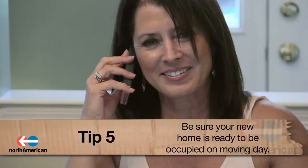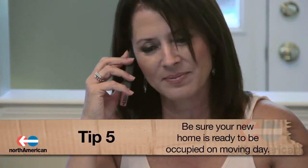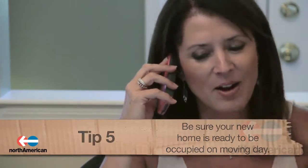Number 5: Be sure your new home is ready to be moved into on the day of your move. Without ensuring this, you could face a storage and transit fee if the moving company needs to store your items before they're able to be placed into your new home. This fee may also result if you're unable to pay the agreed upon amount at the agreed upon time.